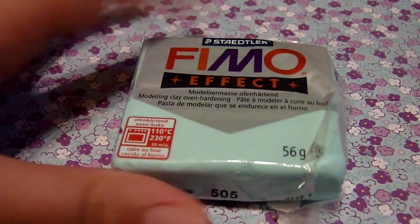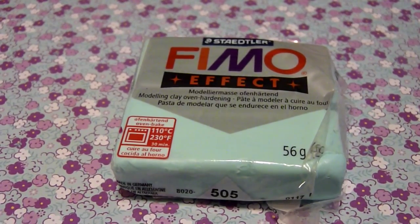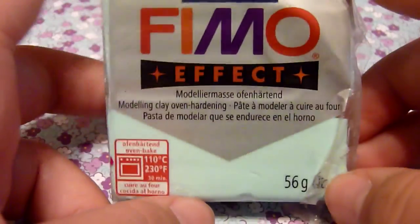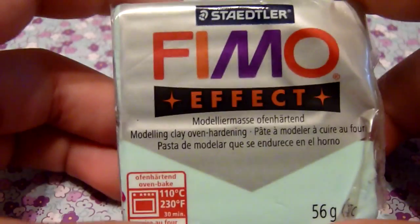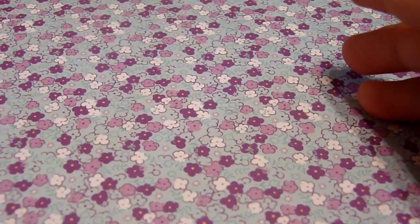The first question is: what is your favorite brand of clay, and why? I chose Fimo Effect because the colors are just really nice. It's not too crumbly but not too soft, so it's just right about in the middle. That's my favorite brand of clay.